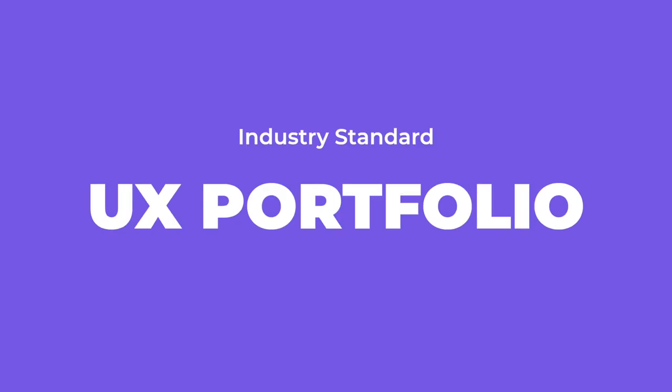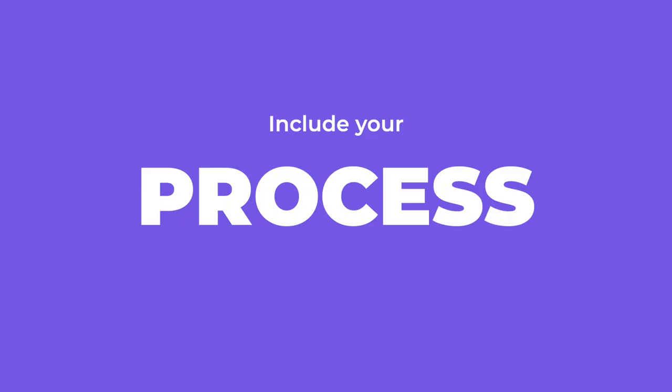I'll quickly mention my five top tips for a good industry standard UX portfolio. The first tip is process — it's so important to document your process, how you did things, and explain your design decisions. Don't just put the design thinking process; it's more about the activity you did during each stage, why you did that, and what the result was.